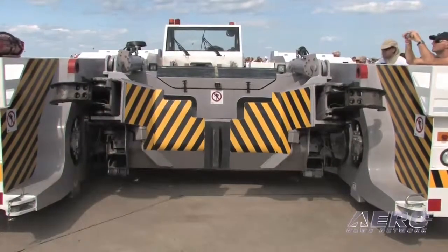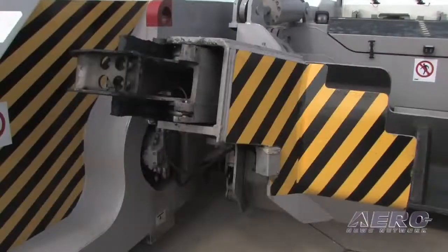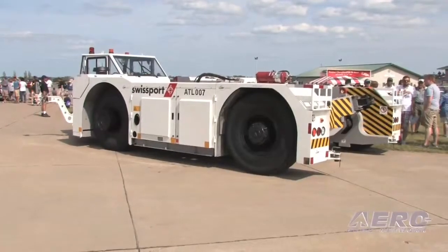The tow barless technology allows customers to move the aircraft much faster than conventional tow bar technology. So it saves on fuel, it saves on safety incidents, and it gives the customer faster maneuverability of the aircraft.